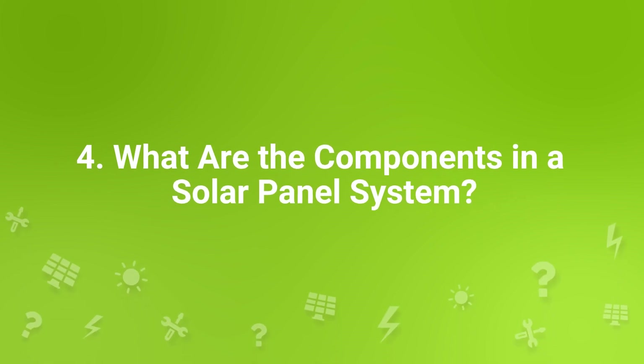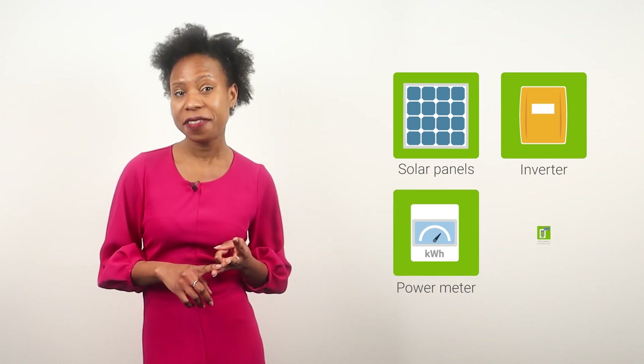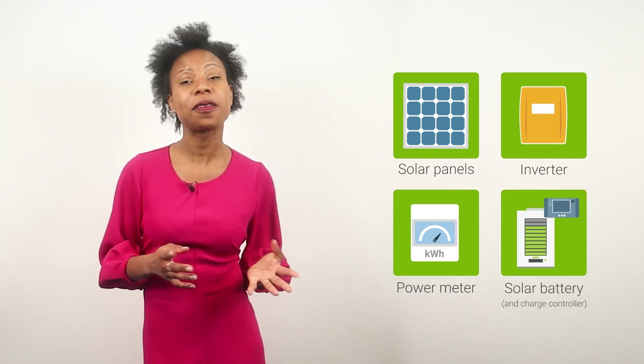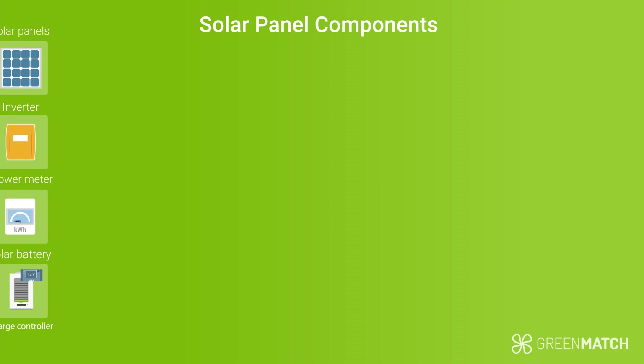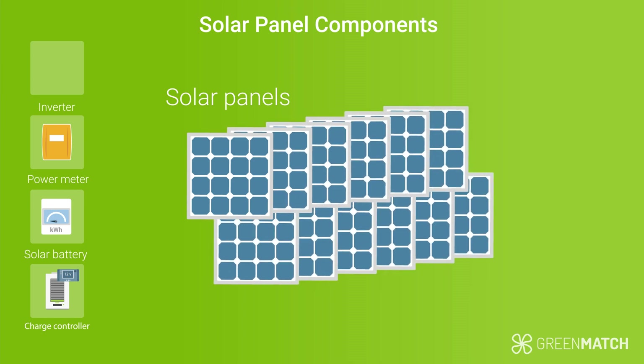What are the components in a solar panel system? There are four main components: the panels, the inverter, the power meter, the battery if needed, and the charge controller if you have batteries. The panels are, of course, the components that produce the electricity. All panels together make up what's known as the solar array. The inverter is another crucial component.